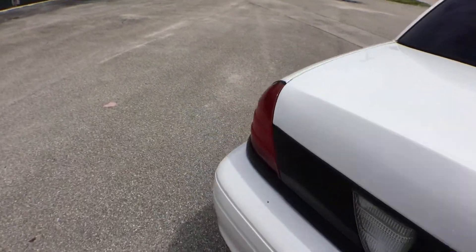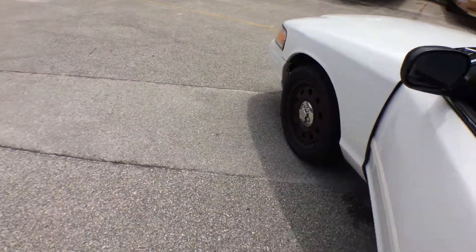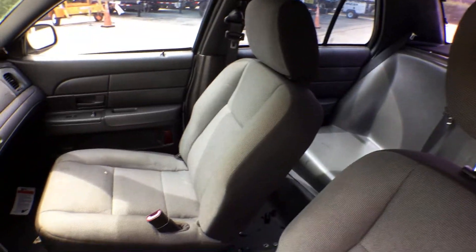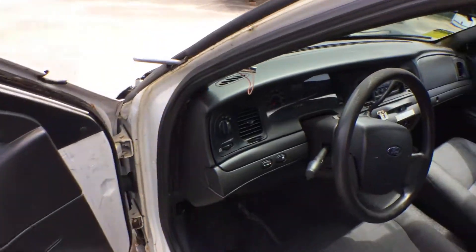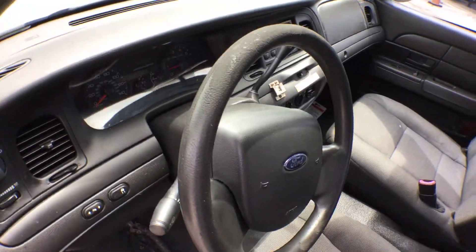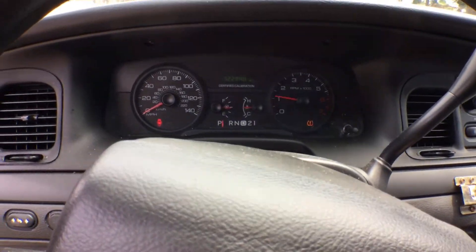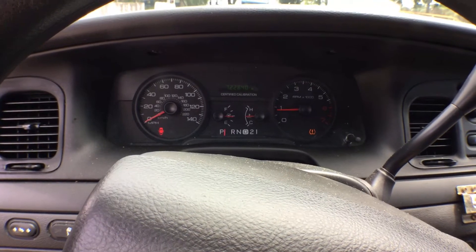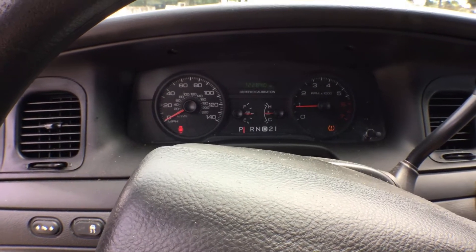Let me show you the inside. The seats are good, both of them. The A.C. is blowing ice cold. The door panels are nice. The dash is good. The steering wheel is brittle from the sun. Let me rev it up for you. It drives great — I drove it around the parking lot. It's got a lot of power. It's got 72,284 miles.